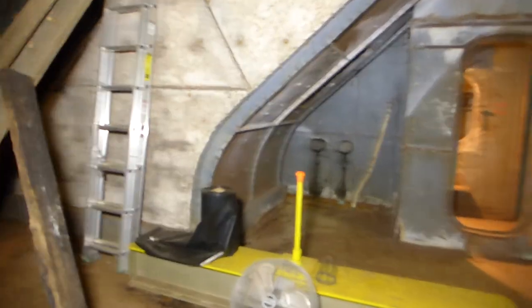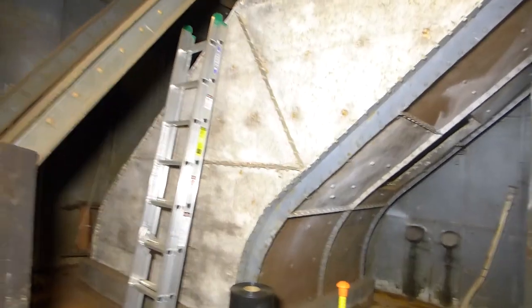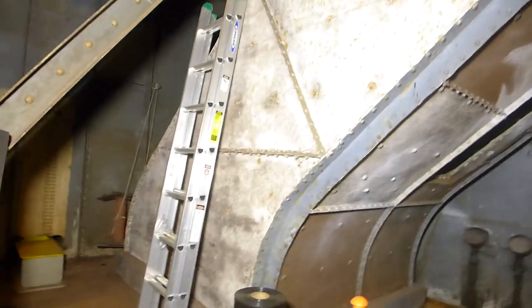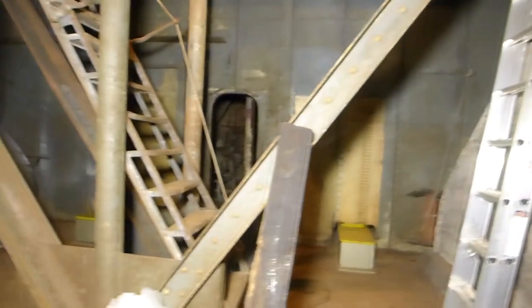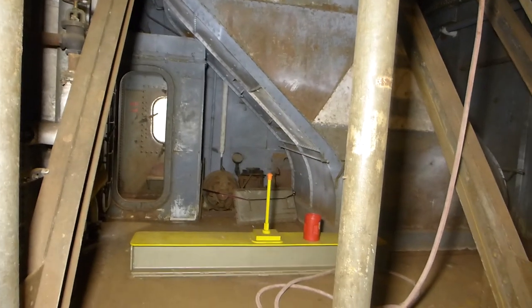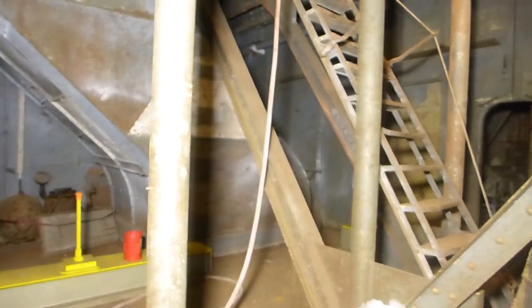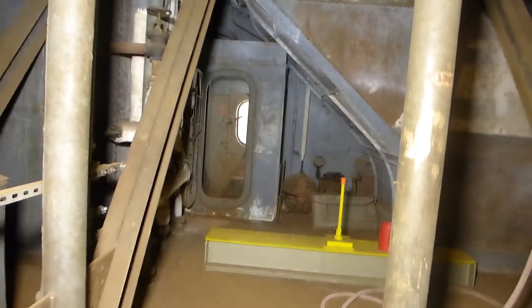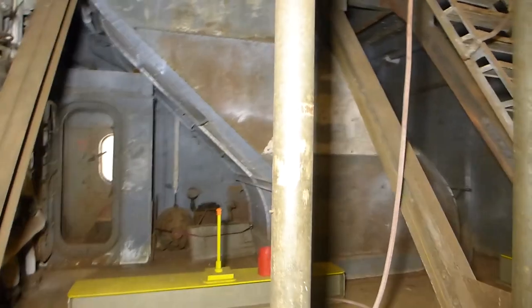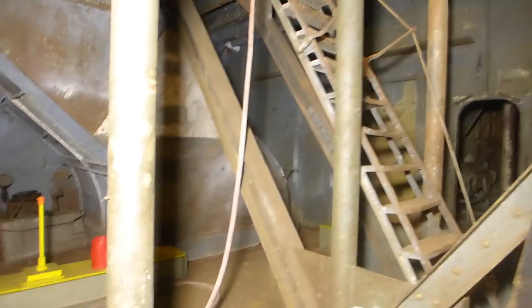Even though the uptakes had asbestos blankets covering them and were well insulated, the temperature in this room could easily hit 150 degrees, making it completely unusable except for storage of parts not sensitive to heat. But there was one other function: the crew would string clotheslines in here, bring their wet laundry in, hang it up, come back 10 or 15 minutes later and it would be dry — that's why they call it a drying room.